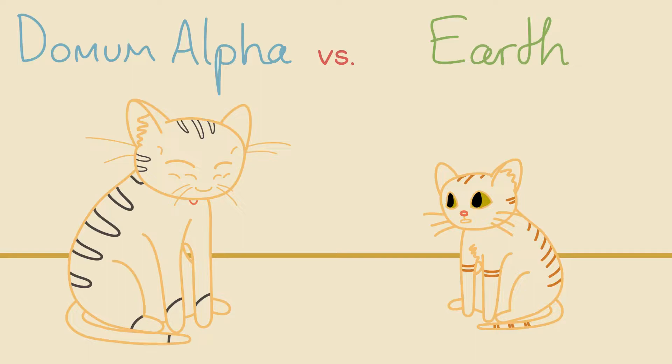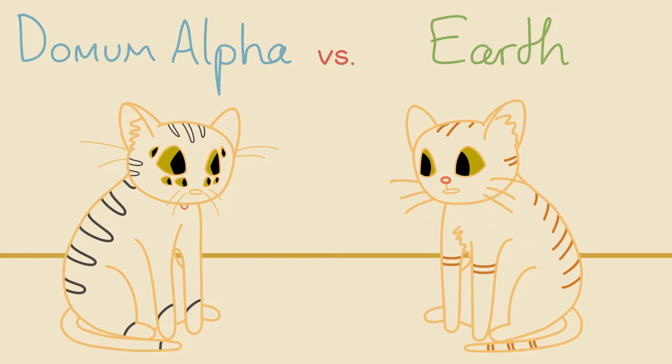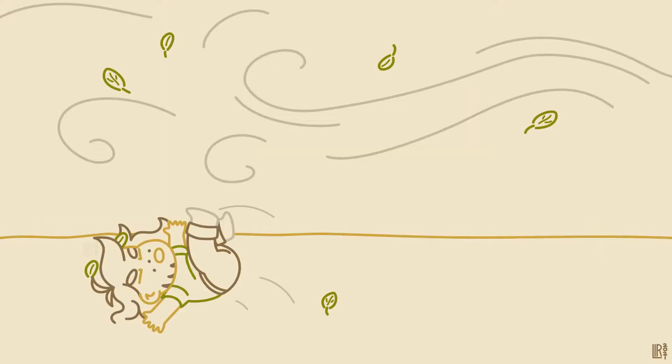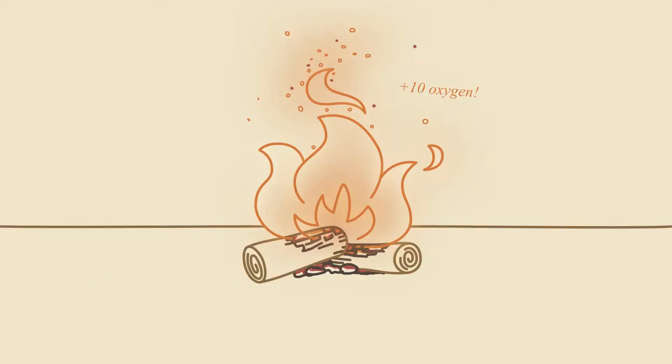The planet's strong gravity will cancel this out though, resulting in organisms in the same range of sizes we see on Earth. More oxygen also means more fire, and denser air makes for more powerful winds, leading to catastrophic bushfires.